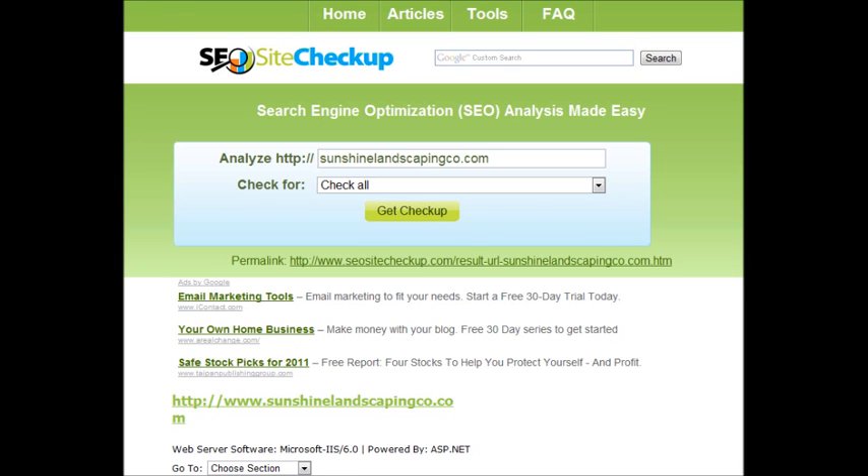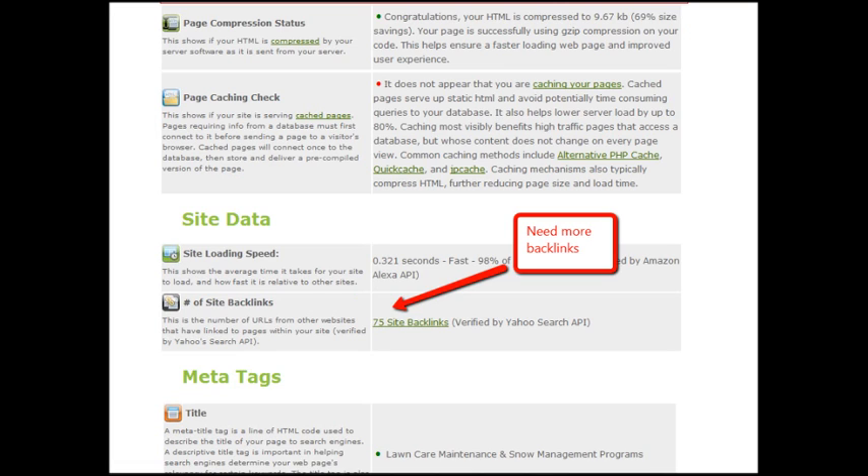One thing I can see on your site is that it could use backlinks. Without going into too much boring detail, Google looks at backlinks like a referral to your business — and you want lots of them.